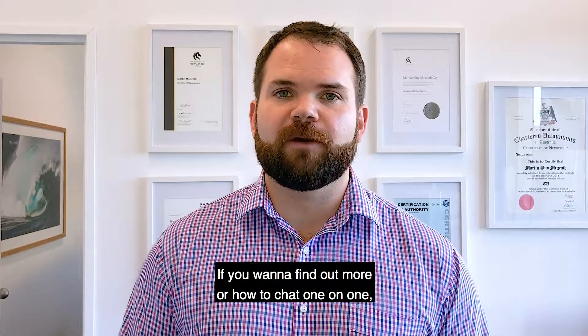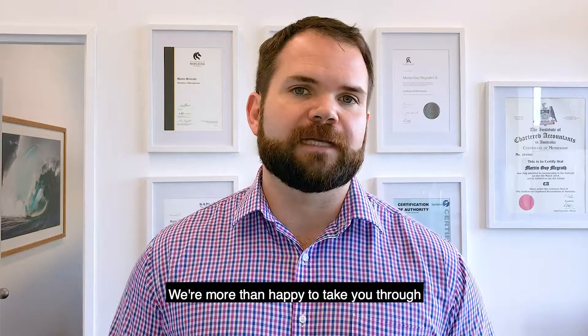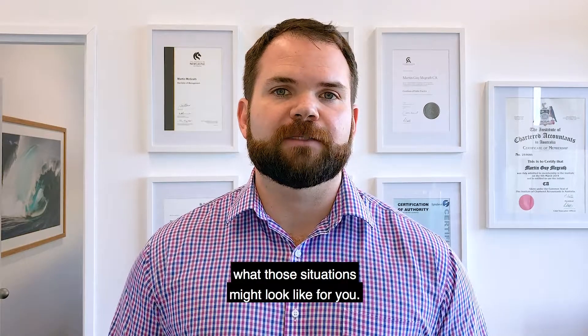If you want to find out more or have a chat one-on-one, feel free to reach out. We offer a complimentary first appointment and we're more than happy to take you through what those situations might look like for you.